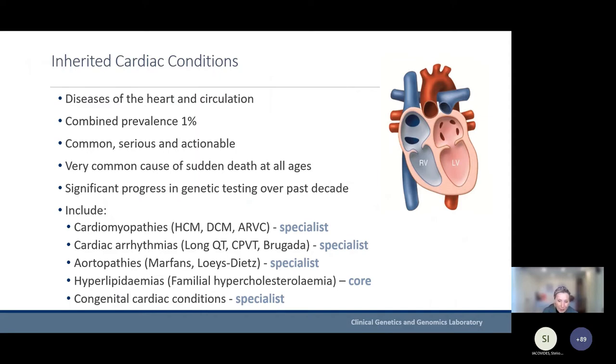Just quickly introducing the various inherited cardiac conditions — they're common, serious, and actionable, and a very common cause of sudden death at all ages. Genetic testing has really taken off over the last few years for these conditions. The cardiomyopathies, cardiac arrhythmias, aortopathies, and congenital cardiac conditions are all included in the specialist cardiac testing. Familial hypercholesterolaemia was designated as a core condition and is offered in all seven GLH labs, with the aim of increasing testing nationally since it has been historically underdiagnosed.